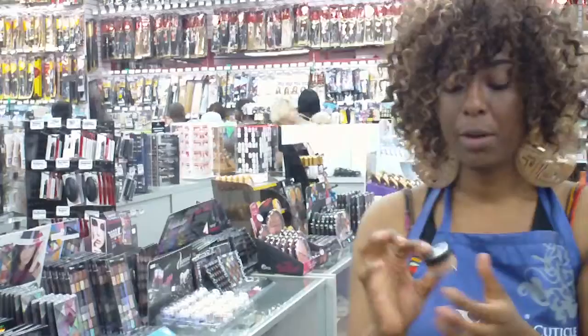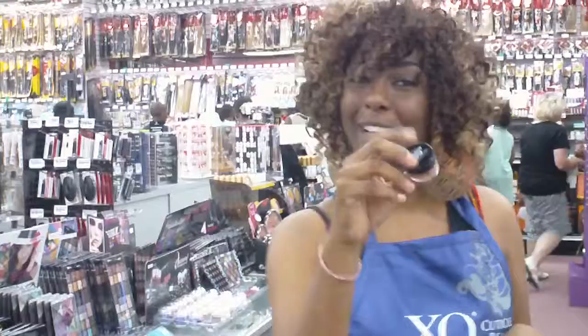Also, to complete your eyebrow look, we have the Underbrow Concealer, which I use personally. There's only one more left, so you should come down and get it.